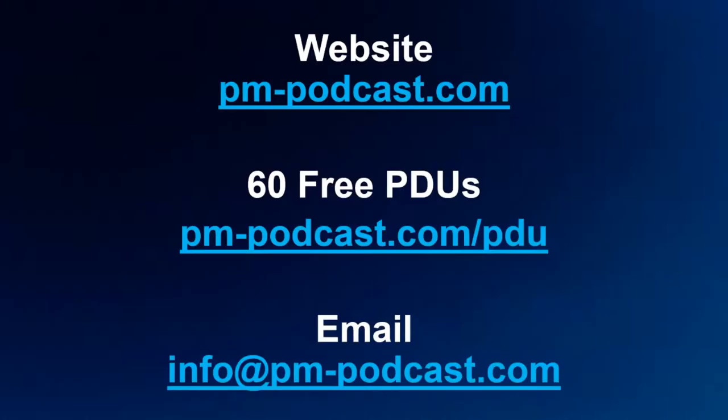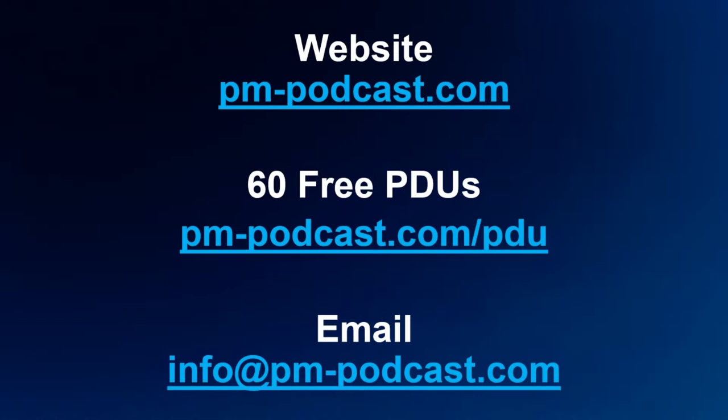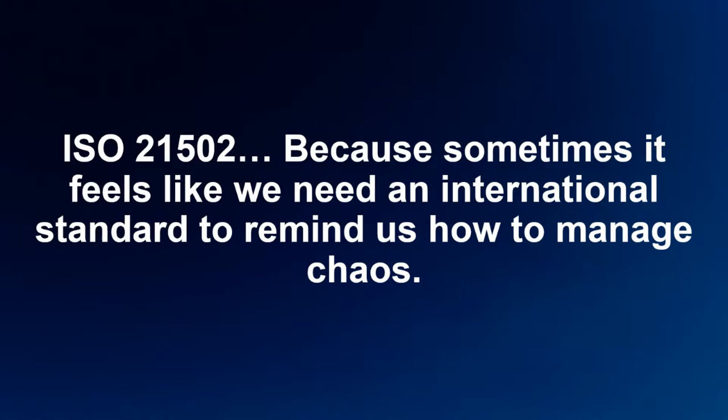Please visit pm-podcast.com/490 for show notes, transcripts, and PDU information. You can earn probably about three-quarters of a PDU in ways of working for listening to or watching this particular episode. Our email address is info@pm-podcast.com. And finally, ISO 21502 — because sometimes it feels like we do need an international standard to remind us how to manage chaos. Thank you everybody. Until next time.